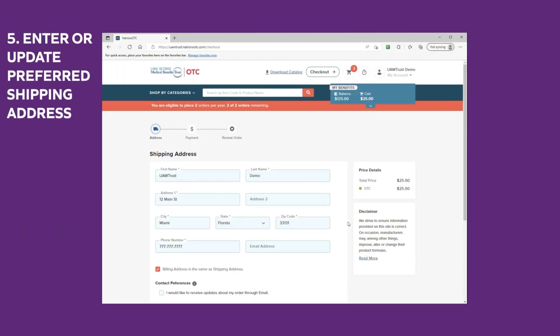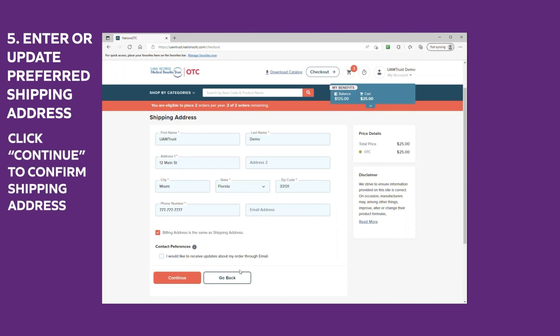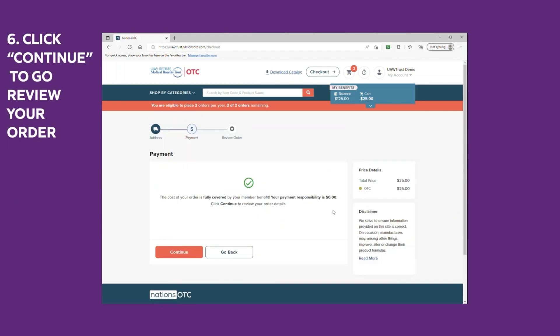Step five: enter or update your preferred shipping address. Click continue to confirm shipping address. Step six: click continue to go review your order.